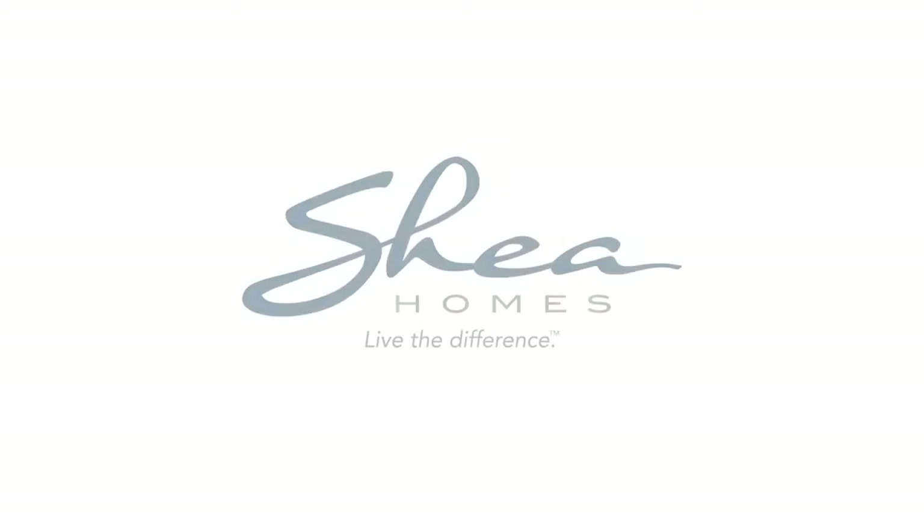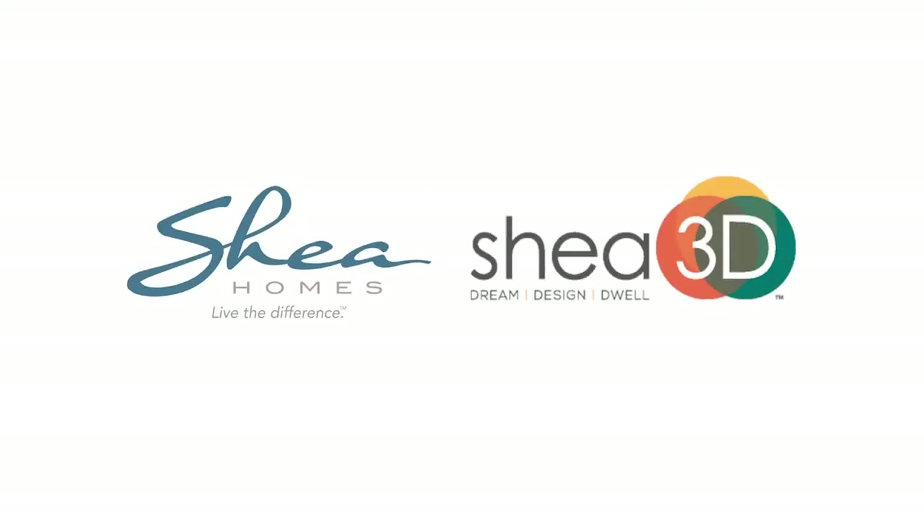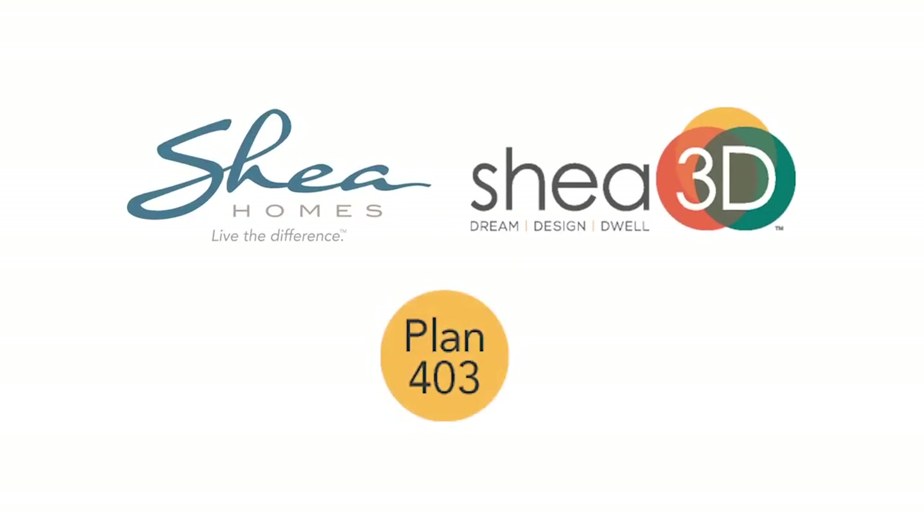For over 130 years, Shea Homes has been building design, quality, and service in everything they have done. Now with Shea 3D, they are building you in every Shea 3D home. If you believe your next home should live a lot like you, see Shea 3D.